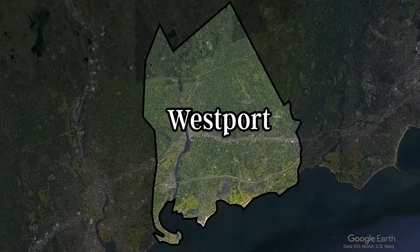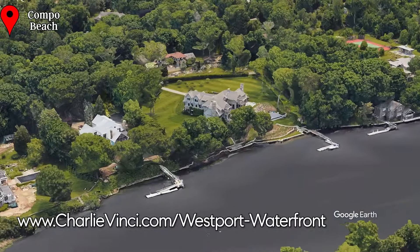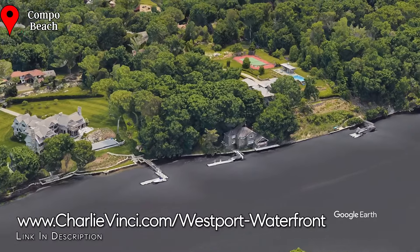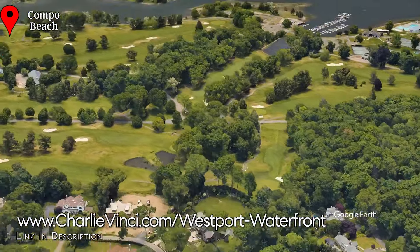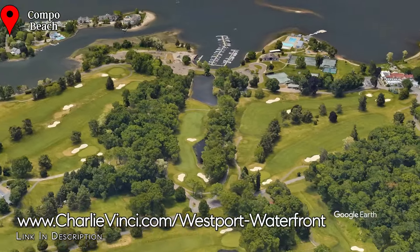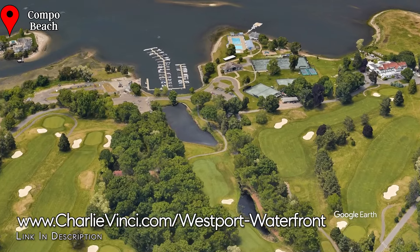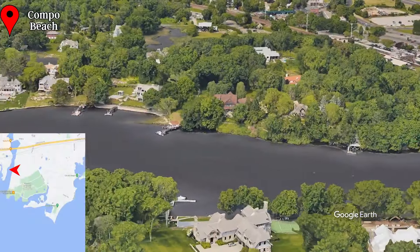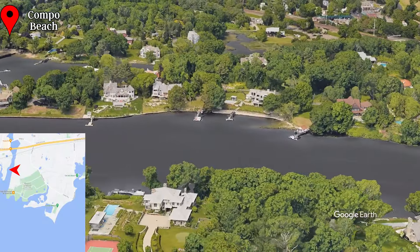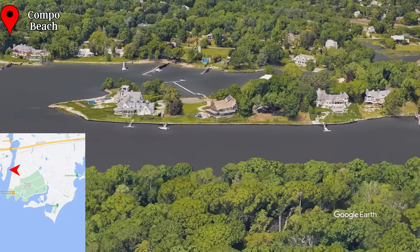Let's go take a look at another of Westport's gems, the neighborhood of Campo Beach. On the west side of the Campo Beach neighborhood, you have larger lots and docks that have excellent access to the harbor. You also have the Longshore Golf Course, which is public and said to be an excellent course. Longshore also hosts an inn, a skating rink in the winter, a sailing school, and a small public marina. The views to the west look over the Saugatuck River towards Stony Point Peninsula and the neighborhood of Saugatuck.